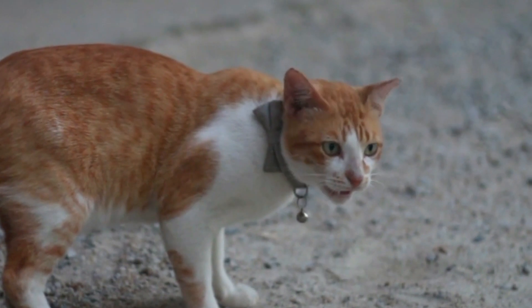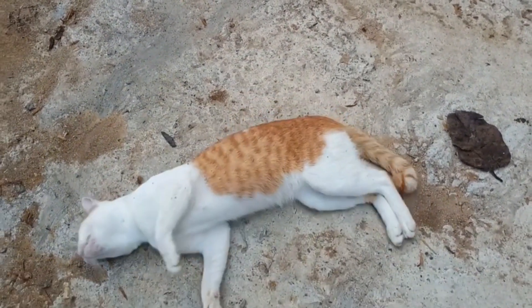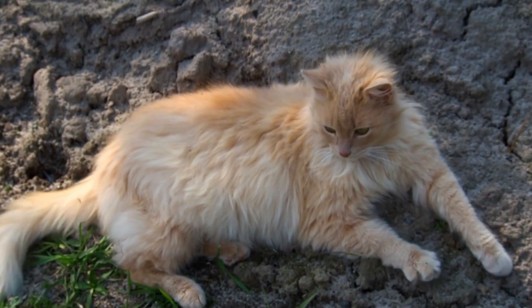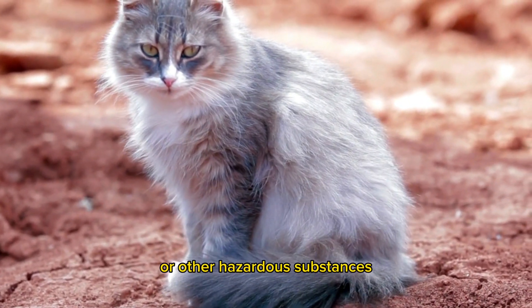Create a safe and comfortable environment for your cat. Provide a soft bed, appropriate toys, and a cat tree for them to climb on. Also ensure your home is free of toxic plants or other hazardous substances.